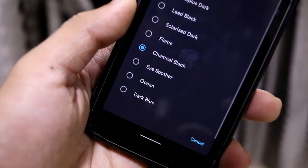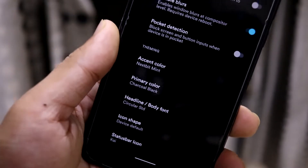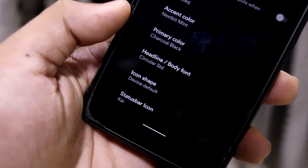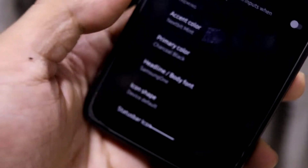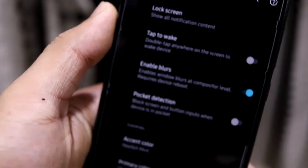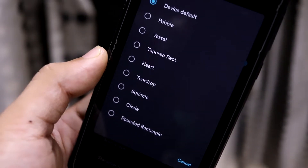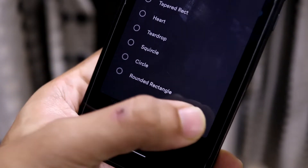Primary color options include eye soother, ocean, dark blue, lead black — my favorites are the OnePlus dark and charcoal black, a dark gray that's neither AMOLED black nor ash gray. For fonts, there are some cool options including a Samsung-style font; I'm using the Circular Std font. Icon shapes include vessel, pebble, tapered rectangle, heart, and teardrop.